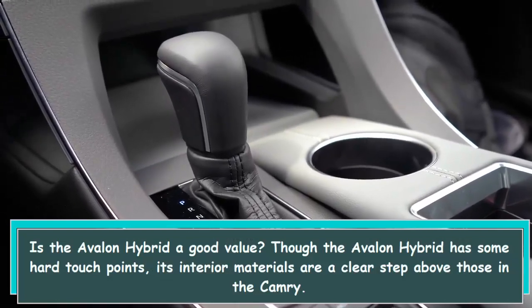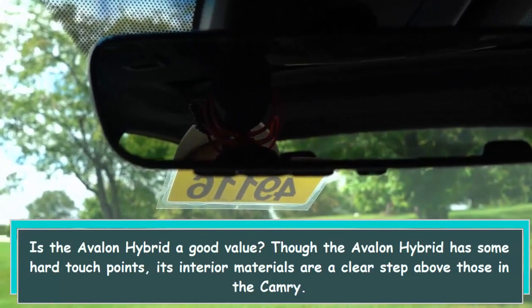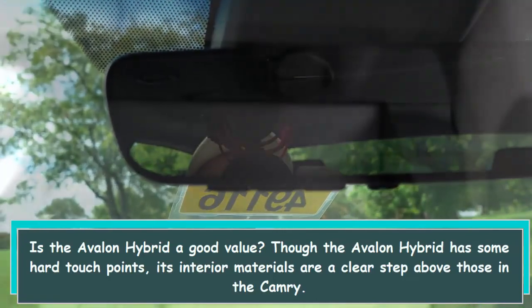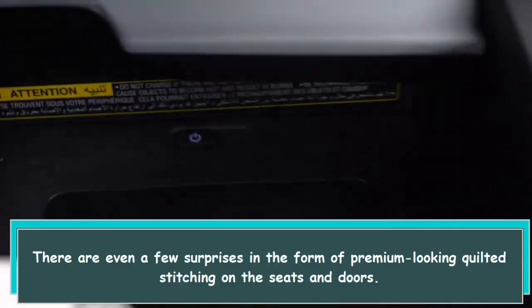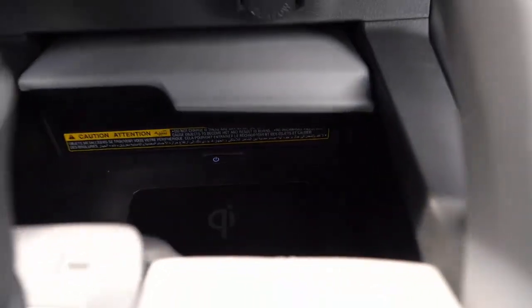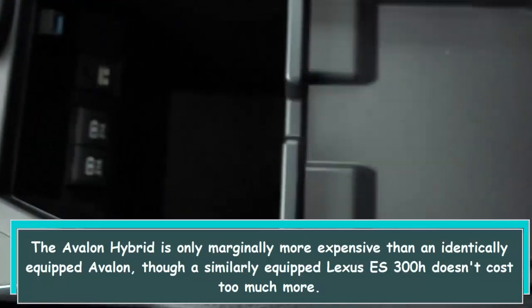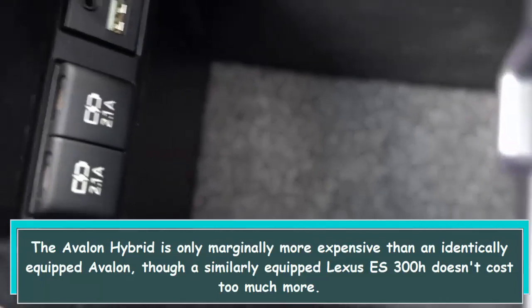Is the Avalon Hybrid a good value? Though the Avalon Hybrid has some hard touch points, its interior materials are a clear step above those in the Camry. There are even a few surprises in the form of premium looking quilted stitching on the seats and doors. The Avalon Hybrid is only marginally more expensive than an identically equipped Avalon, though a similarly equipped Lexus ES300H doesn't cost too much more.